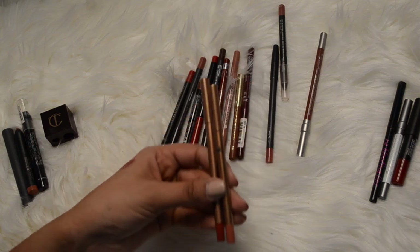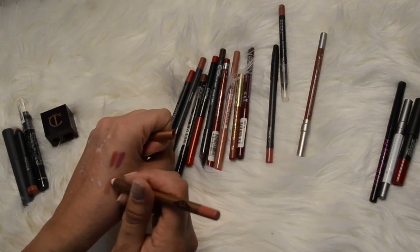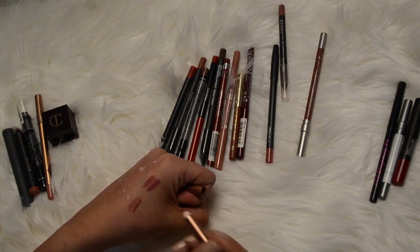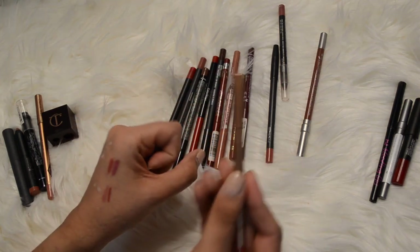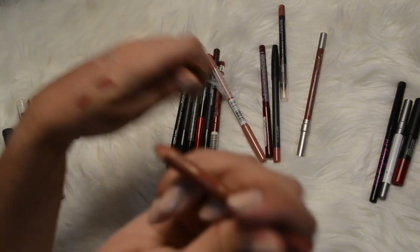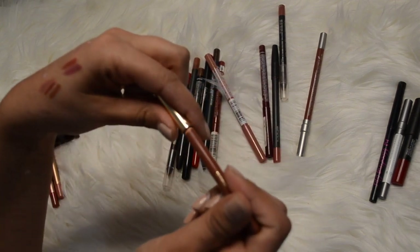I have two lip pencils by Charlotte Tilbury - I have Pillow Talk and I have Walk of Shame. Pillow Talk is like the perfect nudie pink color - I'm keeping that because I love that shade. The Walk of Shame lip pencil is kind of like a muted red - I'm going to keep that one because I have the lipstick of both. I love Charlotte Tilbury so I won't get rid of any of those. This one is by Milani in Spice - I've used quite a bit of this and I stopped using it when I lost my sharpener, but I'm going to keep it and use it up.